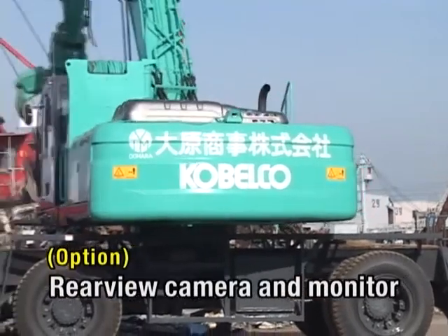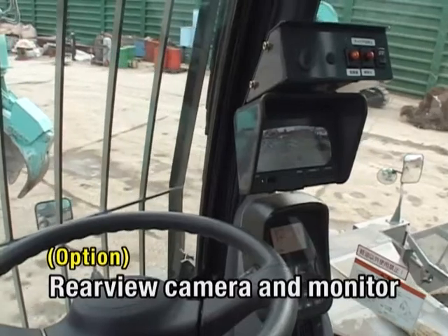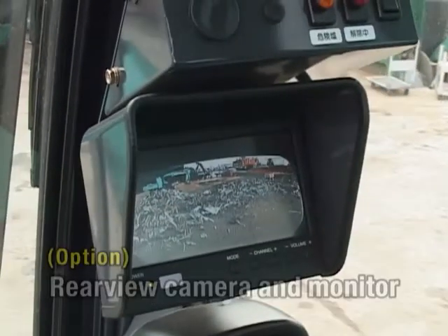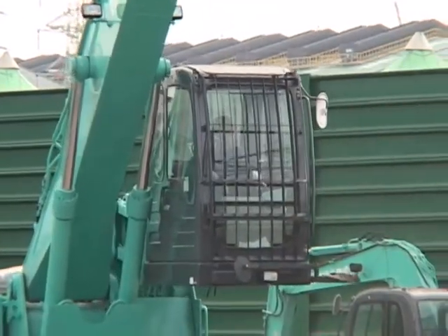The rear-view camera is an optional feature on the link-type elevating cab. The surrounding conditions can be efficiently confirmed with the camera while the work is in progress to ensure safe operations.